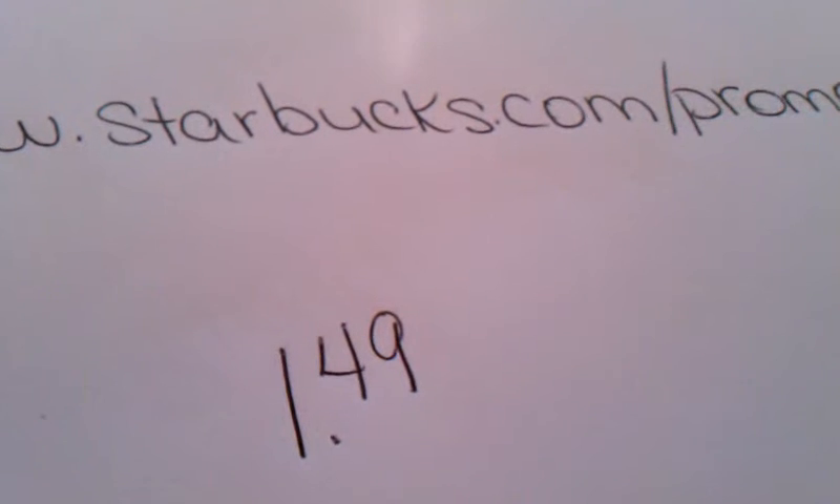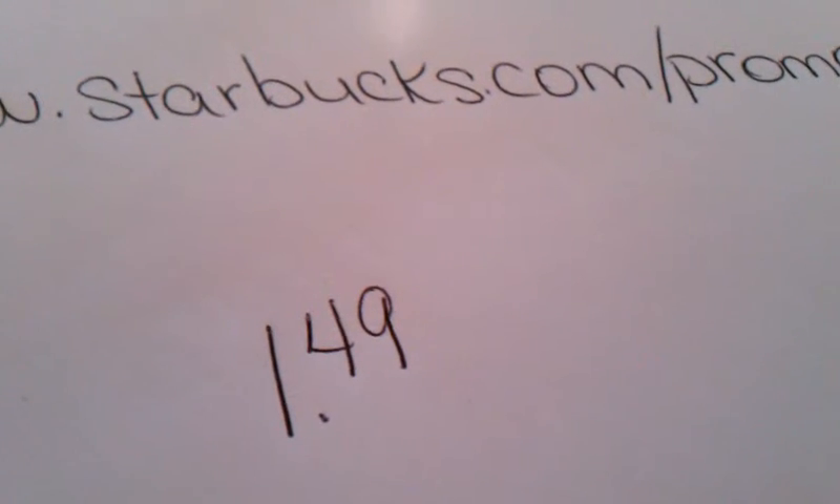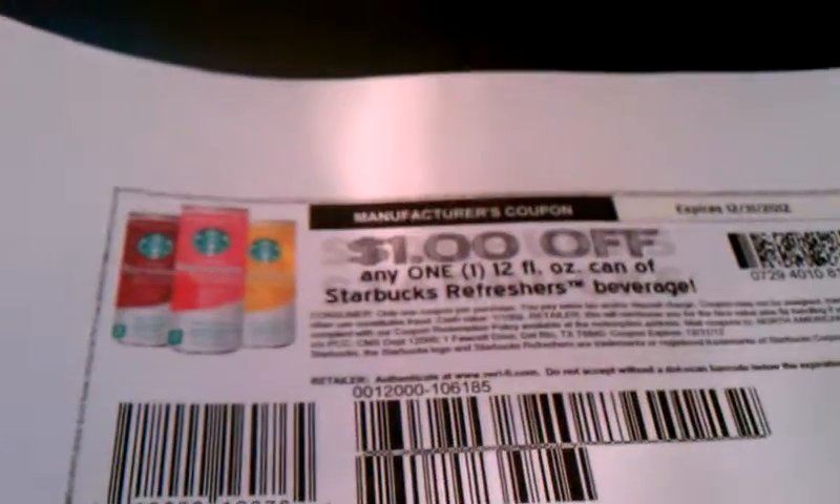So if you use that coupon, they're going to be on sale for $1.49 minus a dollar off coupon, making them $0.49 — a filler item for other things. But if you do get the $1.49 coupon, it will be free.